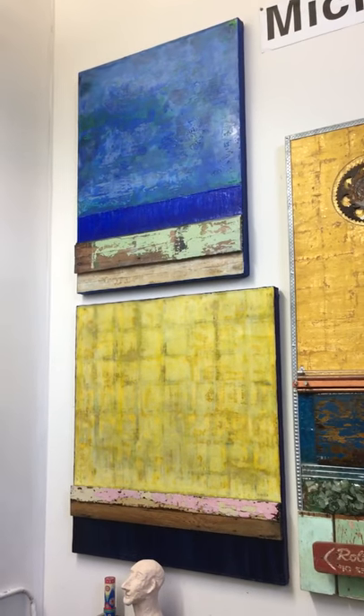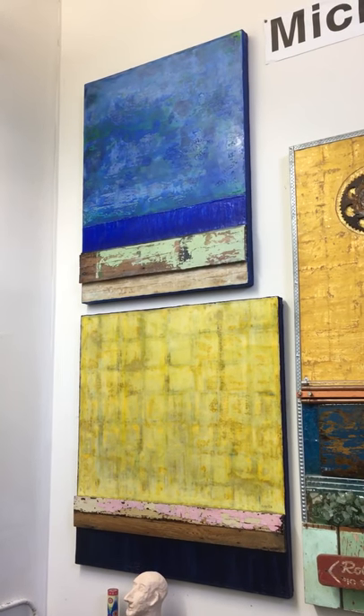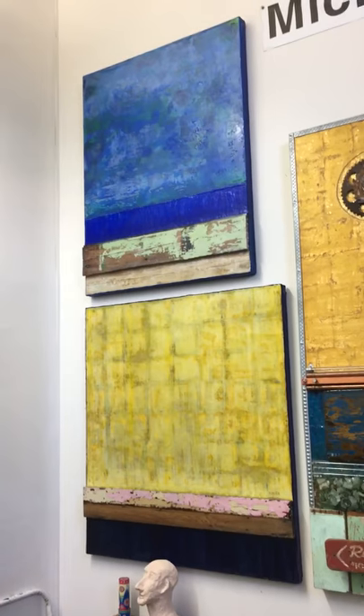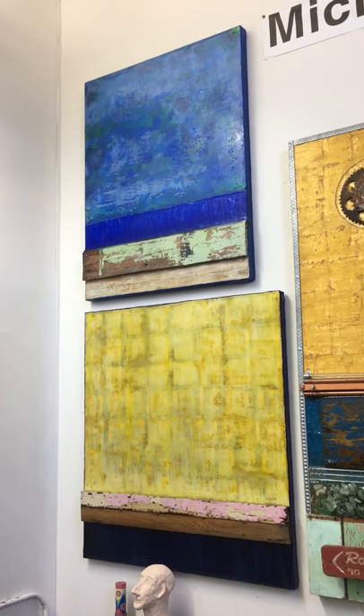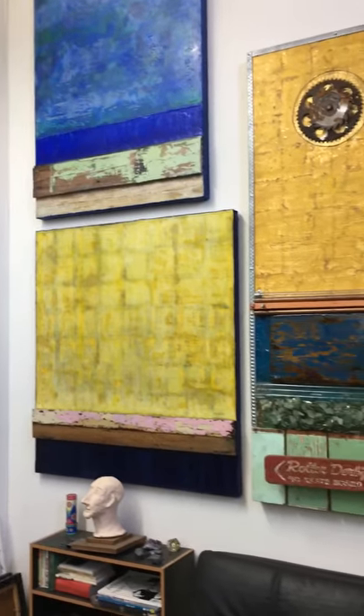These are Katrina pieces to the left that have wood in them. The horizons in those wood pieces came from homes that were destroyed in Katrina — I got the wood at a salvage store on a trip to New Orleans.